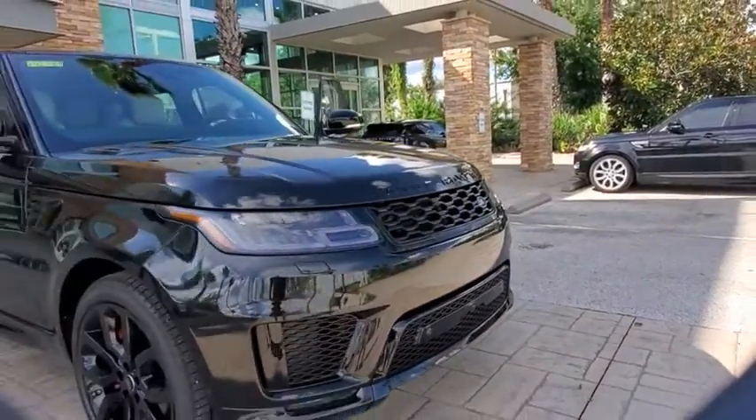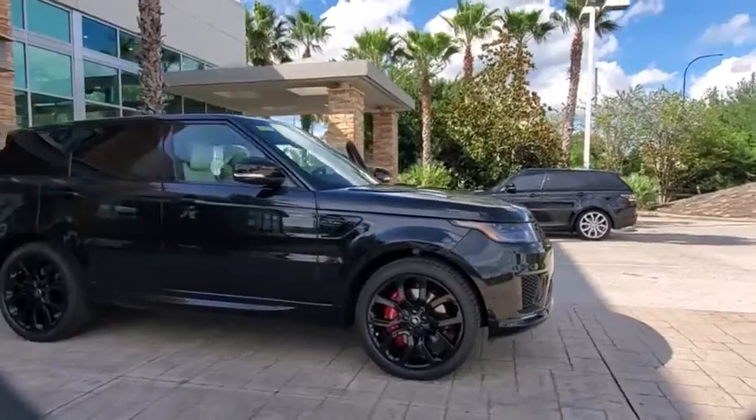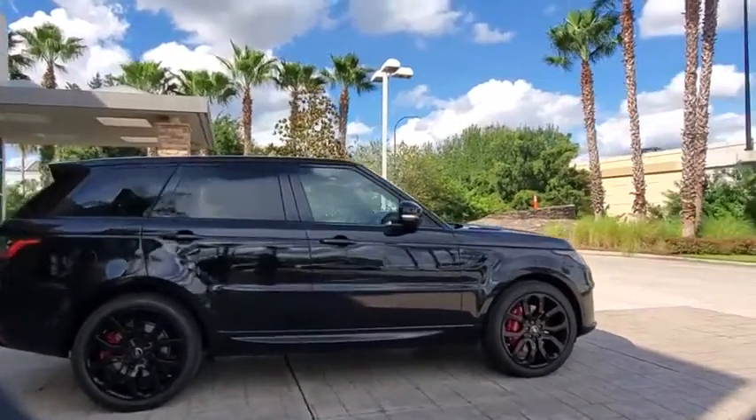Take a ride in the 2020 Land Rover Range Rover Sport. Powered by intelligence, brilliance by design, Range Rover Sport is in a class of one.